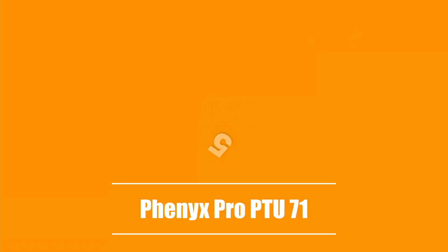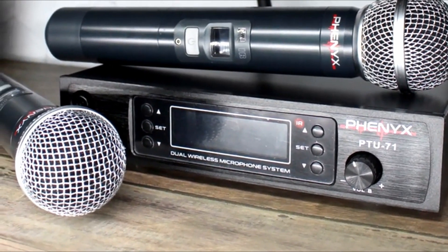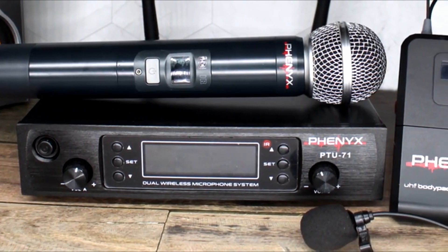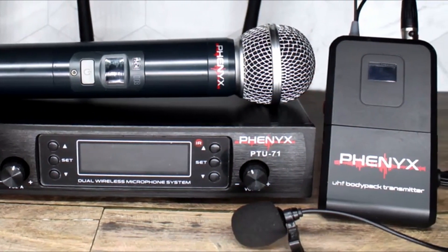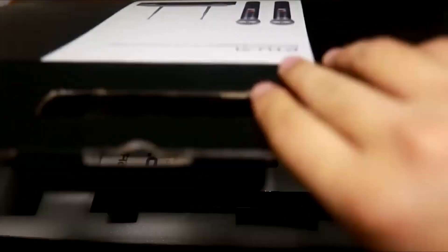Here are the top five best wireless mics. The fifth product on our list is the Fenix Pro PTU71. The Fenix Pro PTU71 is a solid microphone system. It comes with two wireless handheld mics and a distortion-free receiver with long-range antennas. There's a power adapter and an audio cable so you can connect it to your computer or recording device.